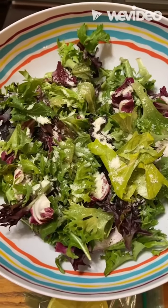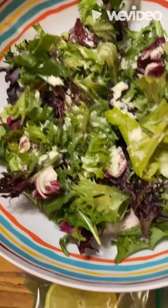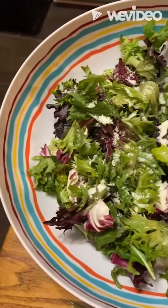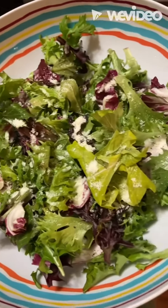A little bit of Pecorino Romano. A little bit of lemon. Salt and pepper. At the last minute, you're gonna put some olive oil on there.